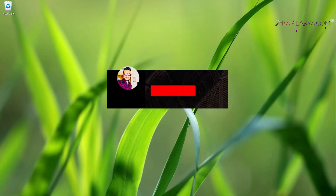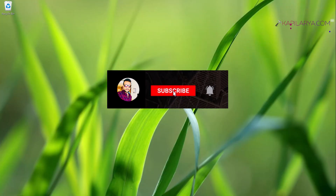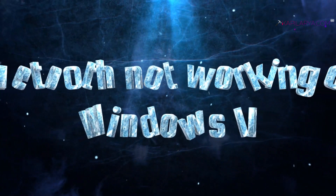Hello and welcome to my YouTube channel. If you're not subscribed to my YouTube channel, you have to subscribe to it and press the bell icon to receive notifications about my new videos.